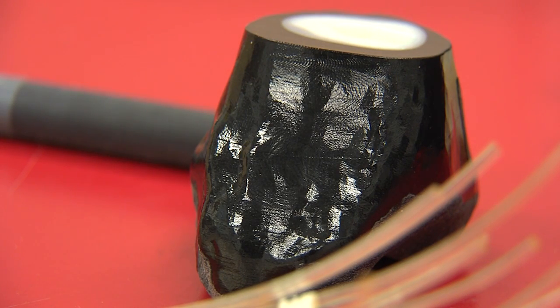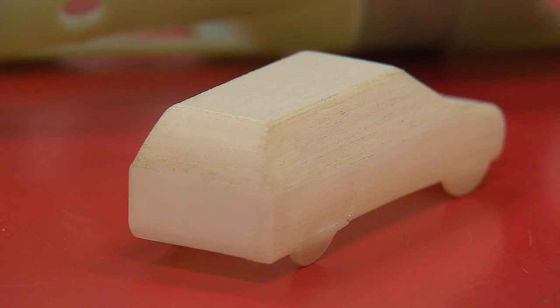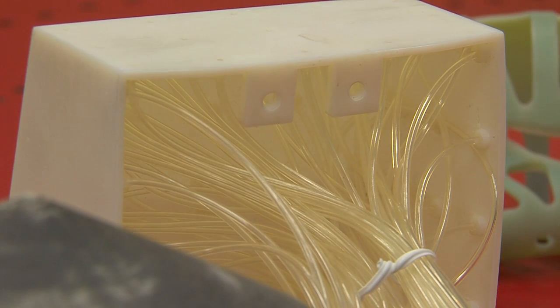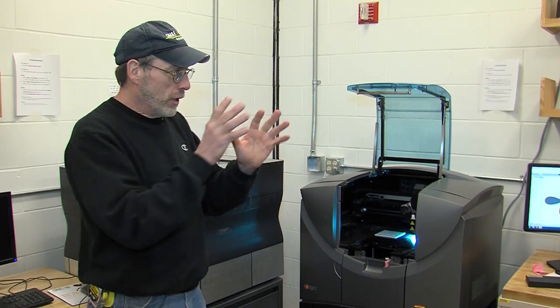I can imagine this being completely game-changing for design visualization, allowing you to really flex your design muscle throughout the design process and not pause or stop prematurely. Chances are you can likely print it. The biggest thing I've found is convincing students that the machine doesn't care how complex it is — if you can get it drawn in SolidWorks, you can print it on the machine.